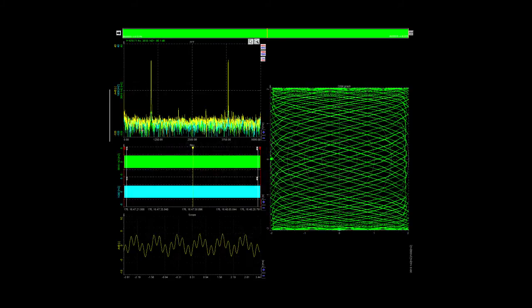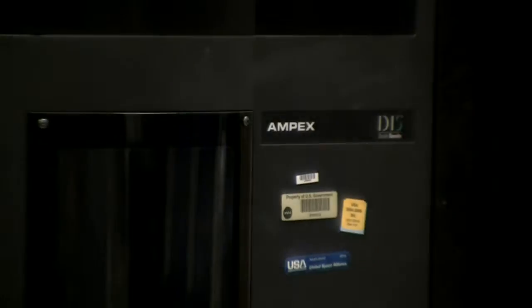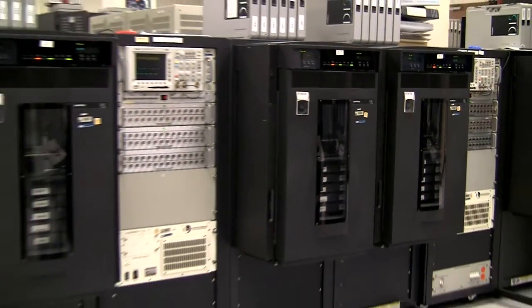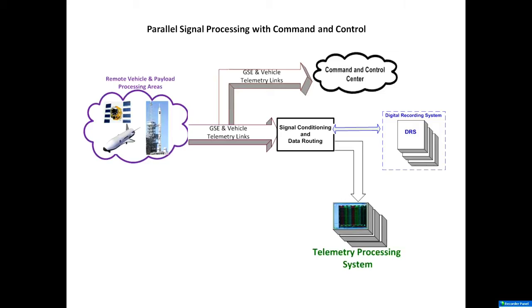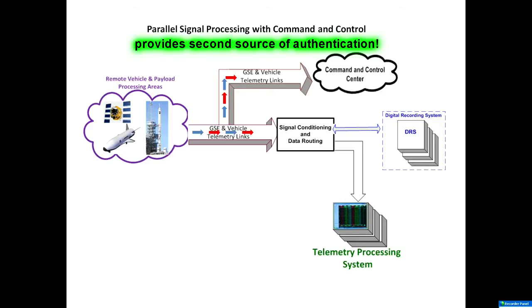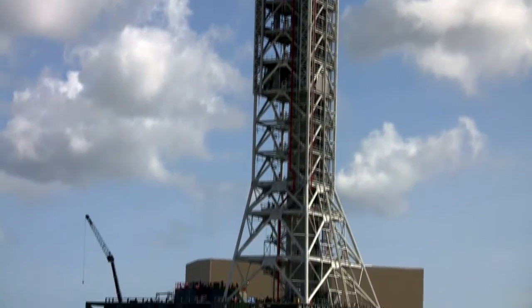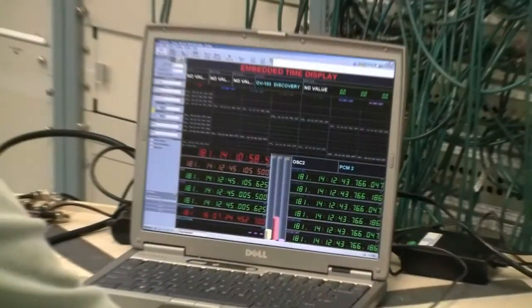The TPS also supports user-defined math and logic operations between data channels, yielding a derived channel. It's all part of RPS providing incredible data recording and retrieval. Downlink data is captured on digital and analog tape before any data reduction is performed. RPS complements the command and control systems, capturing raw data and providing a second source for data authentication.